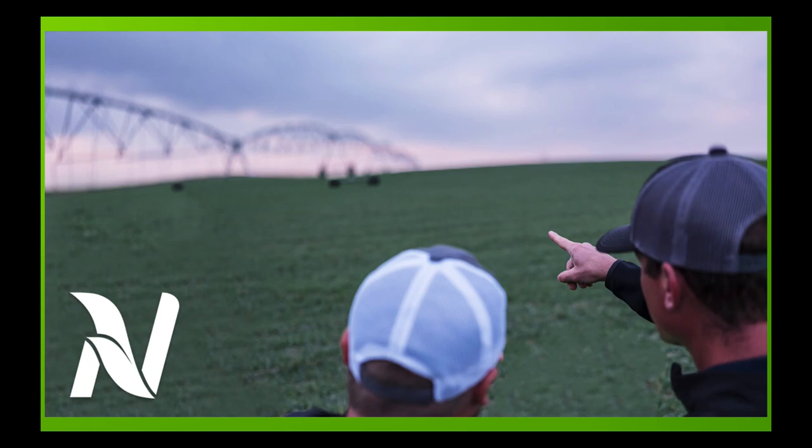I'm Eric Snodgrass and thank you for watching today's in-depth ag forecast brought to you by Nutrien Ag Solutions.